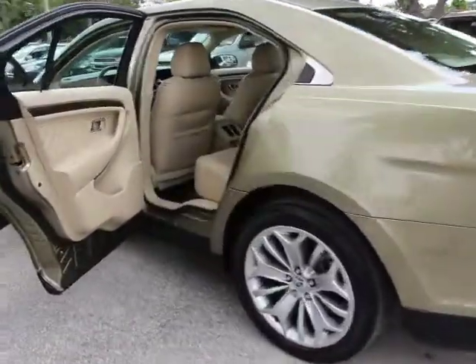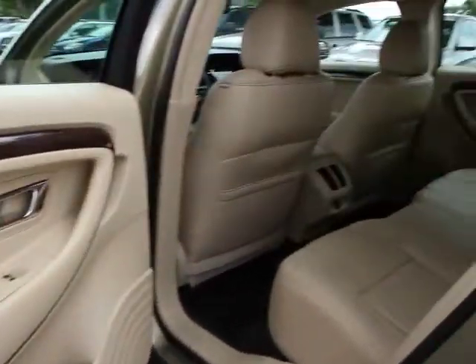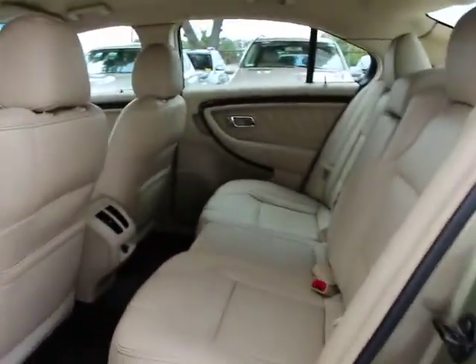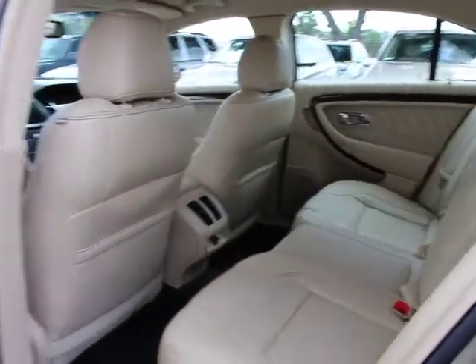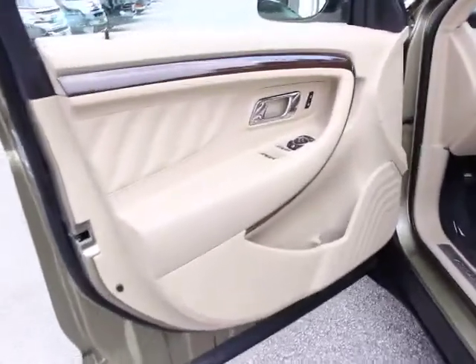Traction control, power passenger seat, dual airbags, power steering, four-wheel disc brakes, rear window defroster, power windows, electronic stability control, security system, trip computer, compass, remote keyless entry.